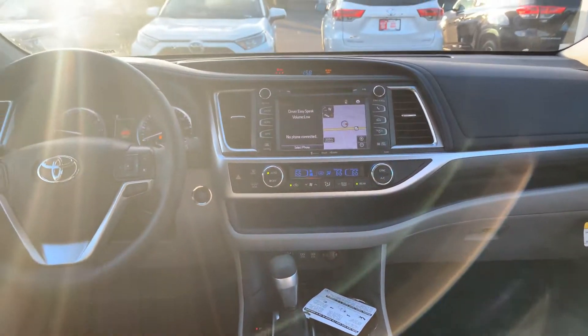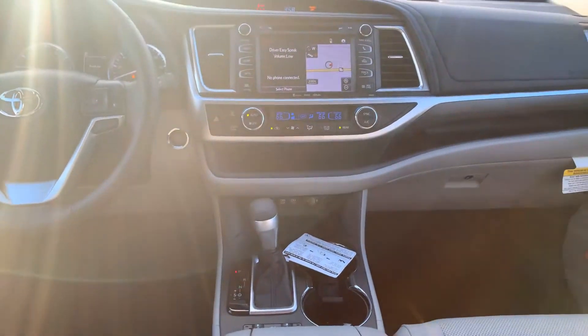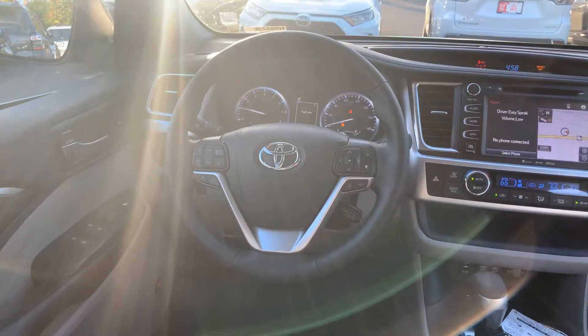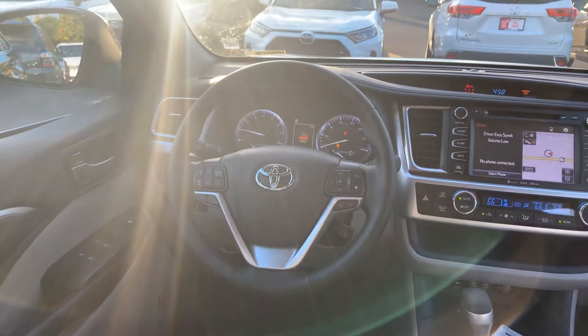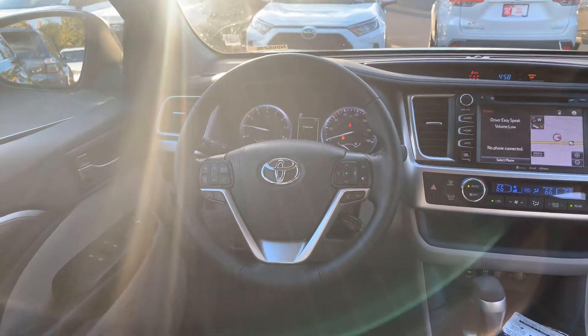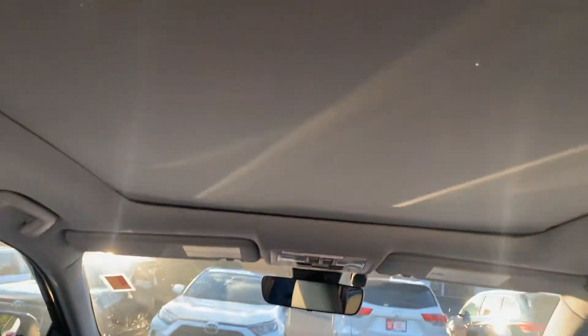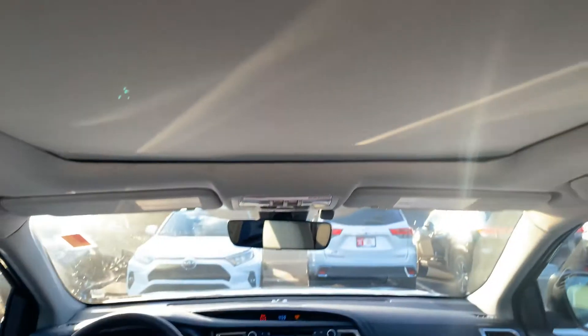You also have your touchscreen AM/FM/XM/CD player, backup camera, Bluetooth, traffic, weather, navigation, and tri-climate control. You have audio, Bluetooth, and cruise controls on your steering wheel, heated steering wheel, auto-dimming rearview mirror, and the panoramic sunroof.